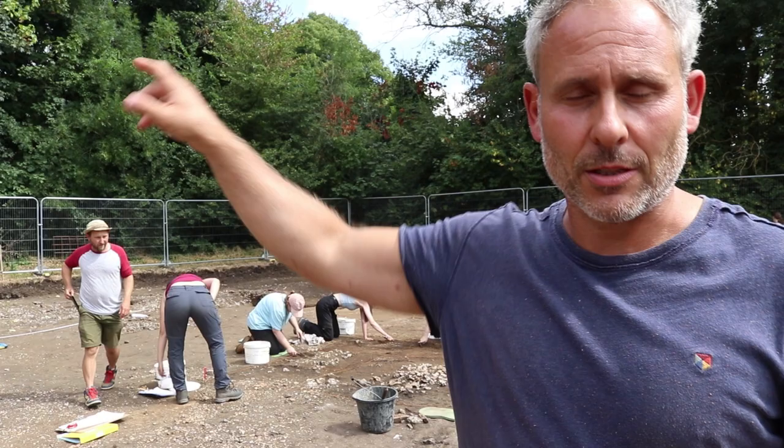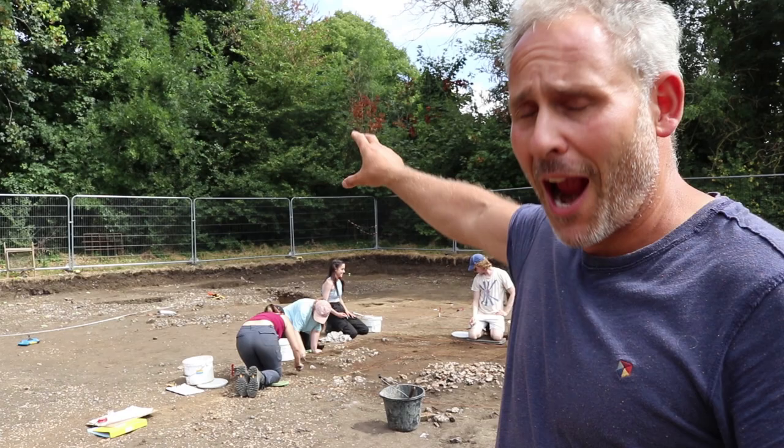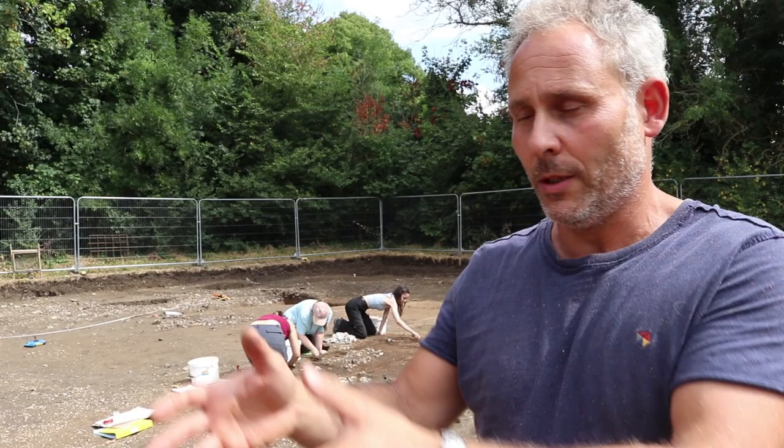We're standing inside the largest of our two trenches opened this year, and we're heading down towards what would have been the early medieval river frontage, which lies just beyond the trees. We're really beginning to understand the magnitude of what we've got here. This trench is strewn with Middle Saxon archaeology. I'm standing on an 8th and 9th century gravel road surface that runs north-south through the site. It runs into a more substantial roadway running parallel to the early medieval river frontage, which would have been one of the principal routeways into the monastic settlement.